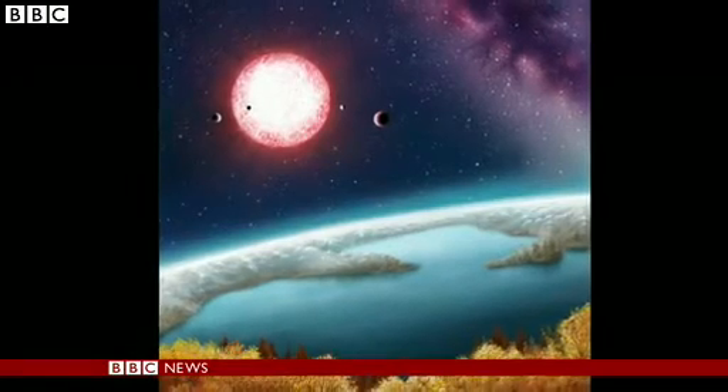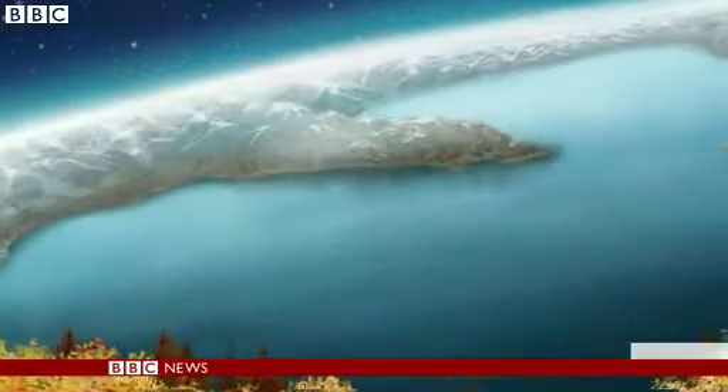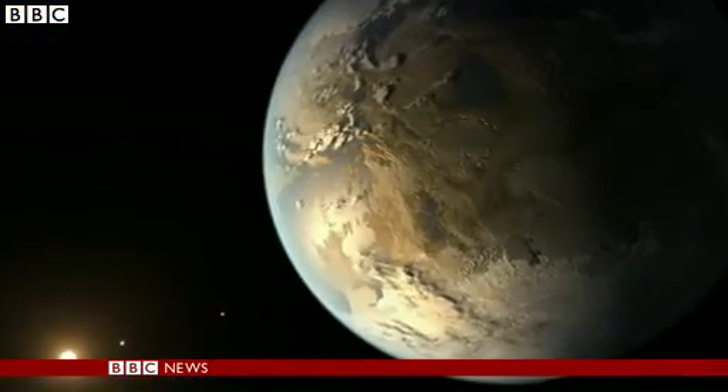So perhaps instead of an Earth twin, we've discovered an Earth cousin — an Earth cousin that is trillions of kilometres away. So the truth is, if Kepler 186f is teeming with water and teeming with life, we will probably never know.